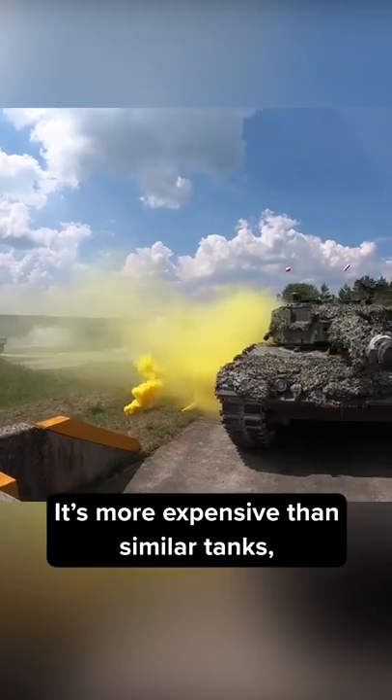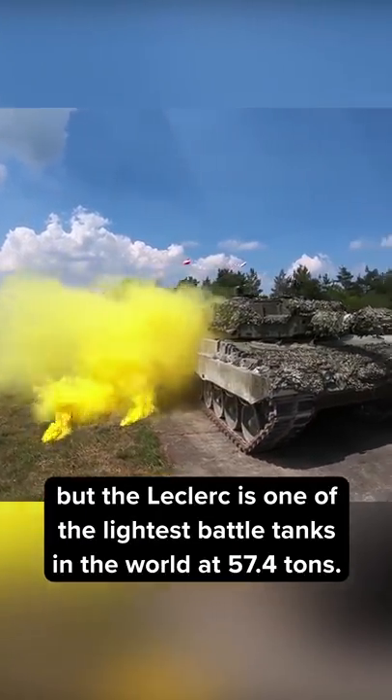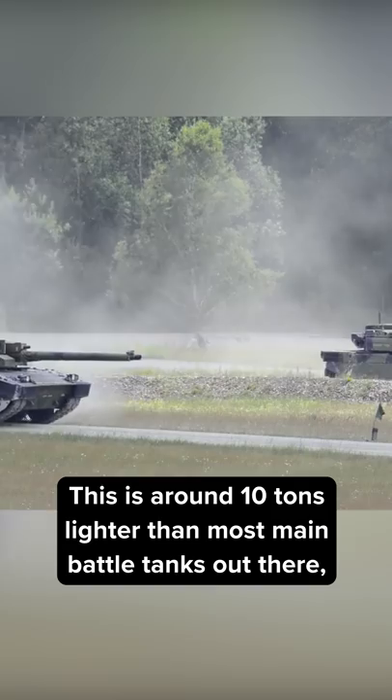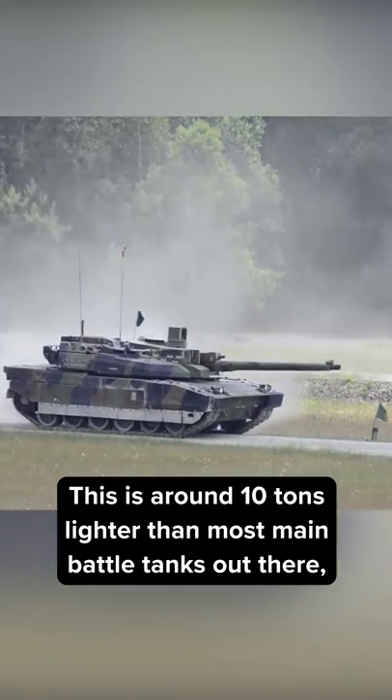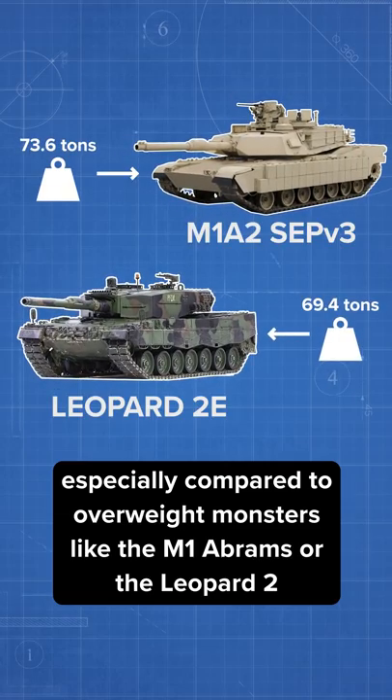Is this price justified? It's more expensive than similar tanks, but the Leclerc is one of the lightest battle tanks in the world, at 57.4 tons. This is around 10 tons lighter than most main battle tanks out there, especially compared to overweight monsters like the M1 Abrams or the Leopard 2.